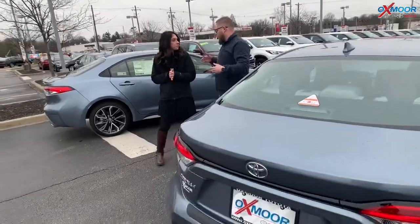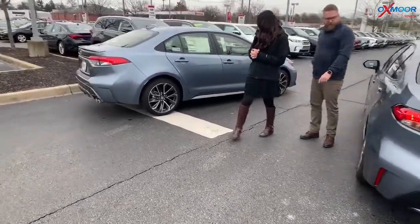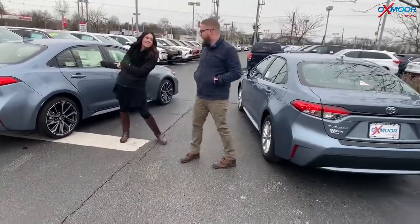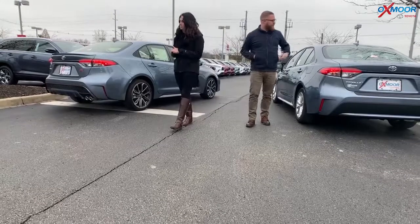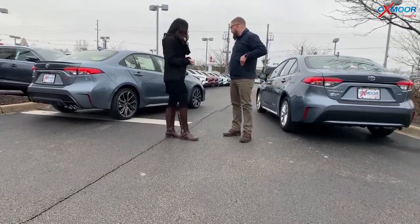These are just great, reliable cars. Different wheels on these — the sportier look over there on the SE, and then this is the LE over here. Yeah, this is the SE, that's the LE. They look very similar; they don't stand out like they used to. You've got the spoiler on the back end of the SE, just a flat look here on the LE. I mean, they both look great — they look fantastic.